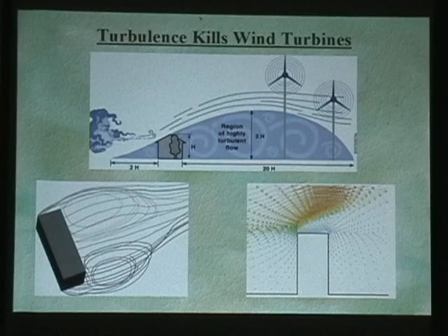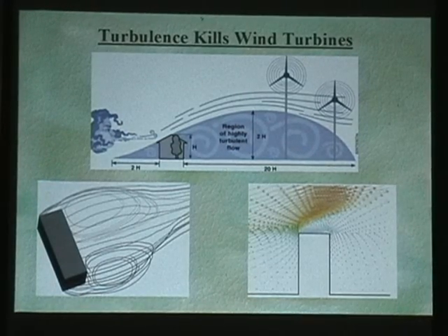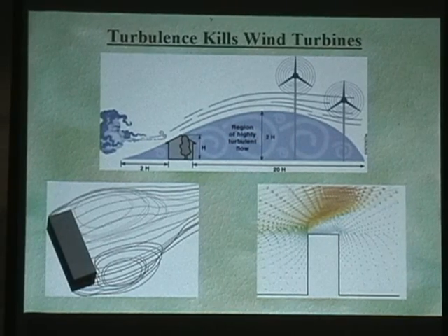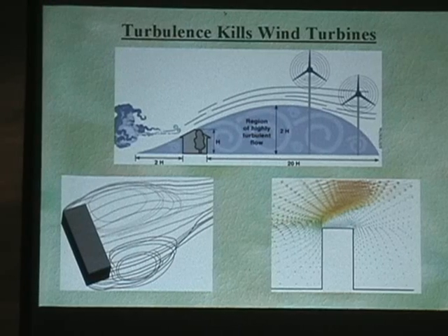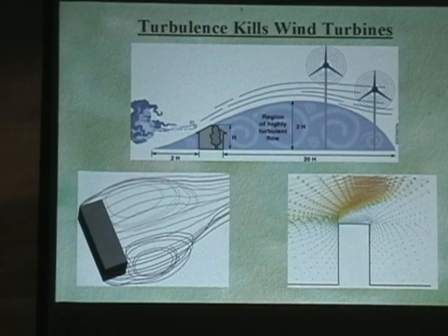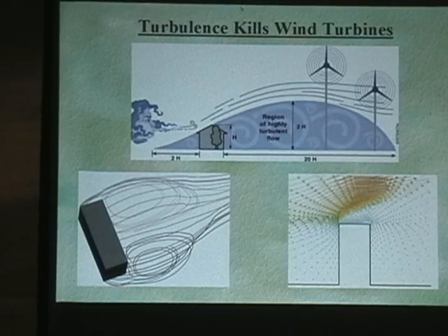If you don't have smooth laminar wind flow, you're not going to be able to get decent production overall from your wind turbine. You may get it to move, but there's not an intense push like there should be, because when a wind turbine is under load, it requires significant amounts of power to keep going.